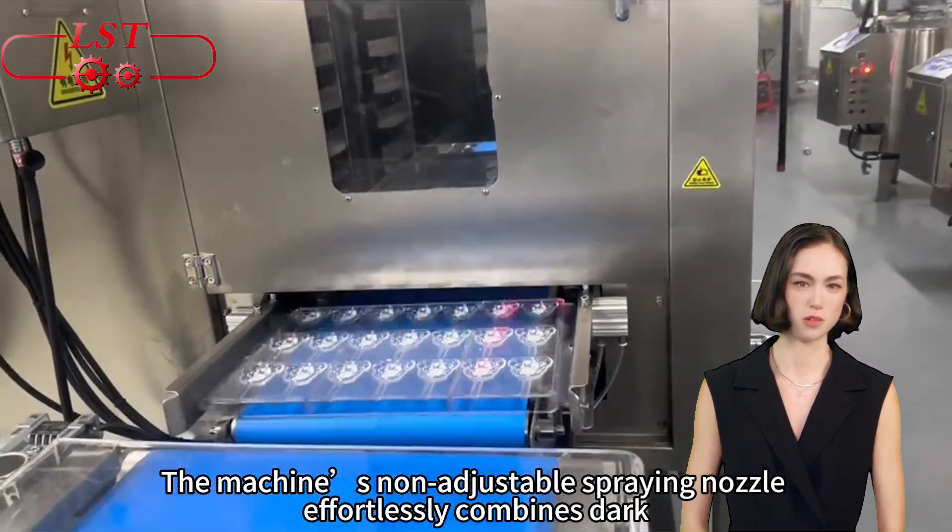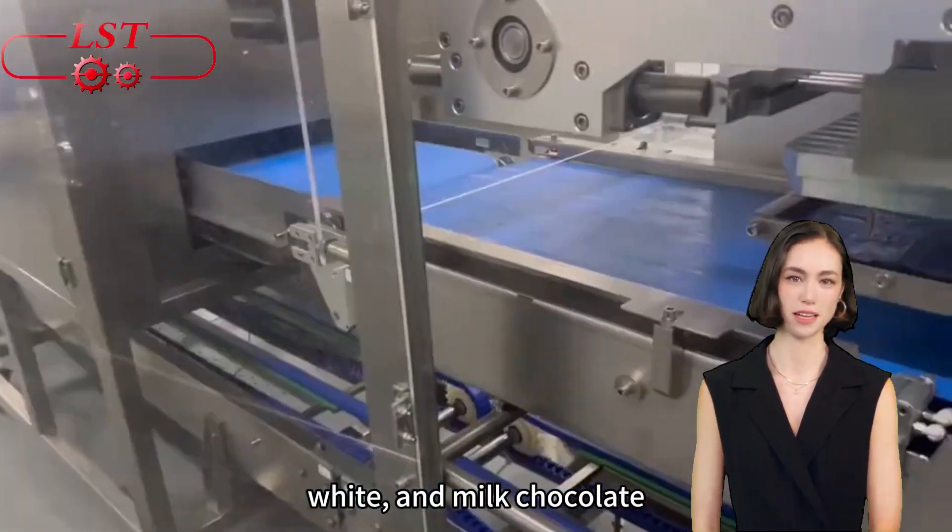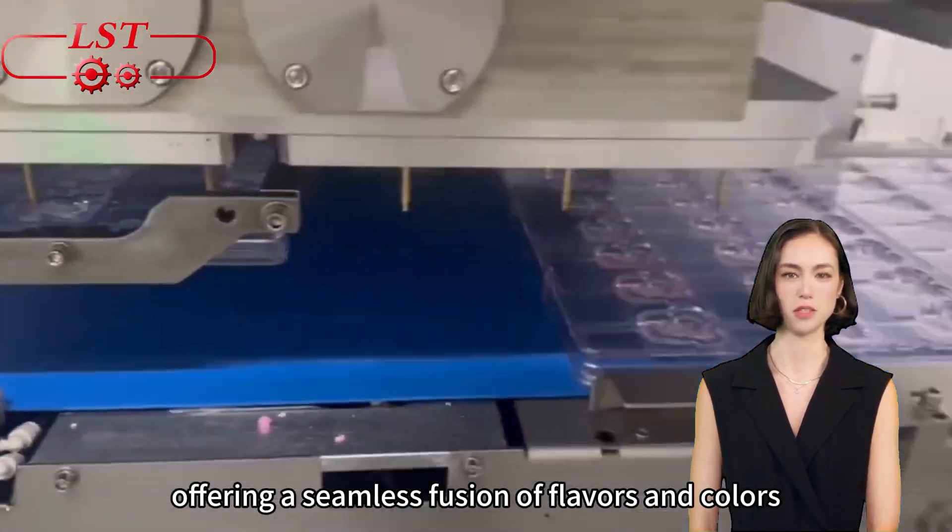The machine's non-adjustable spraying nozzle effortlessly combines dark, white, and milk chocolate, offering a seamless fusion of flavors and colors.